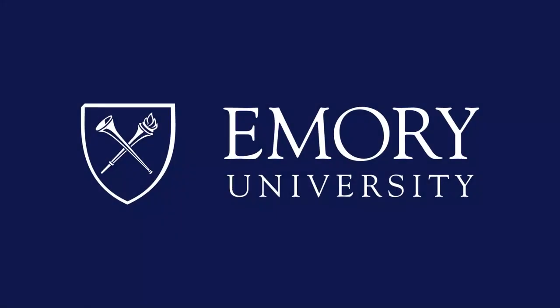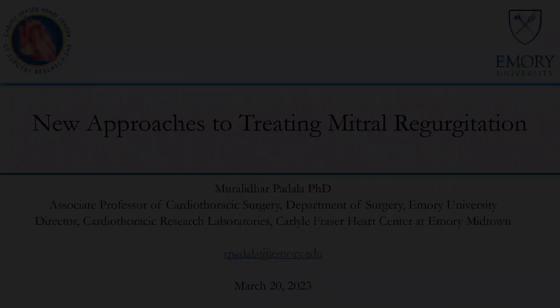This program is brought to you by Emory University. Good morning everyone, welcome to Grand Rounds.